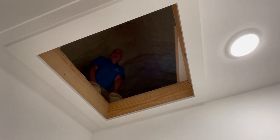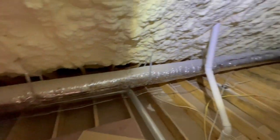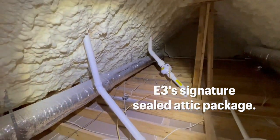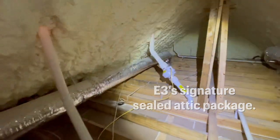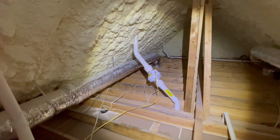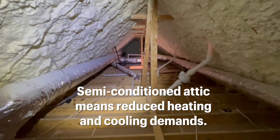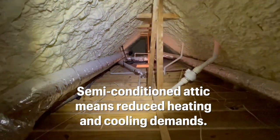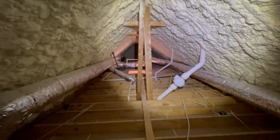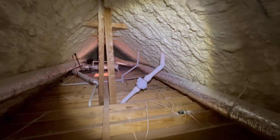We are currently up in the attic of this high-performance house in Ashton City. The roof deck has been spray foamed, which provides a semi-conditioned space for all this ductwork. That's critical when trying to limit the loads on your heating and cooling system, leading to a smaller system and smaller ductwork because it doesn't have to compete against outside heating and cooling loads.